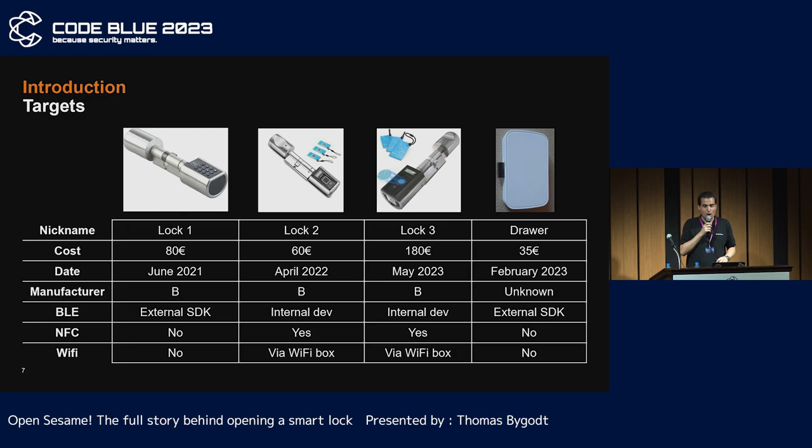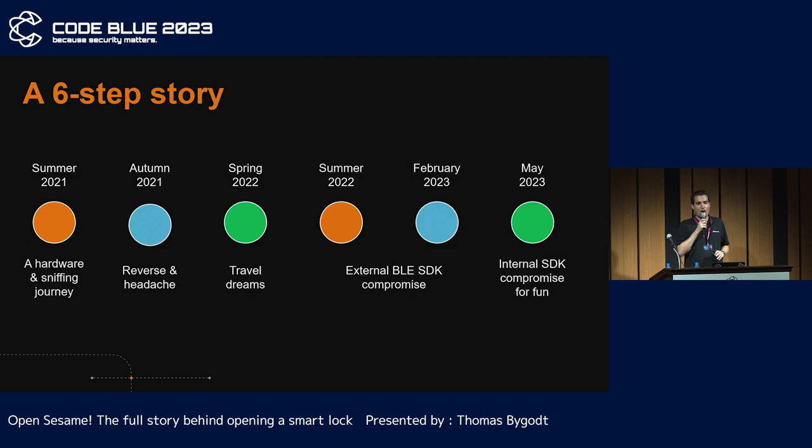My research began with a single lock in June 2021. To add content to my research, I bought another lock the following year. And this year, I wanted to check the safety of a recent model as the previous ones are getting old. All locks come from the same Chinese manufacturer. The drawer was purchased to confirm a single Bluetooth attack scenario on the external BLE SDK of lock 1. Our adventure begins in the summer of 2021 when I bought the lock to learn hardware pen testing. I will look back on my dreams, my successes, and my mistakes in this presentation. The last part is the public disclosure of my latest findings.